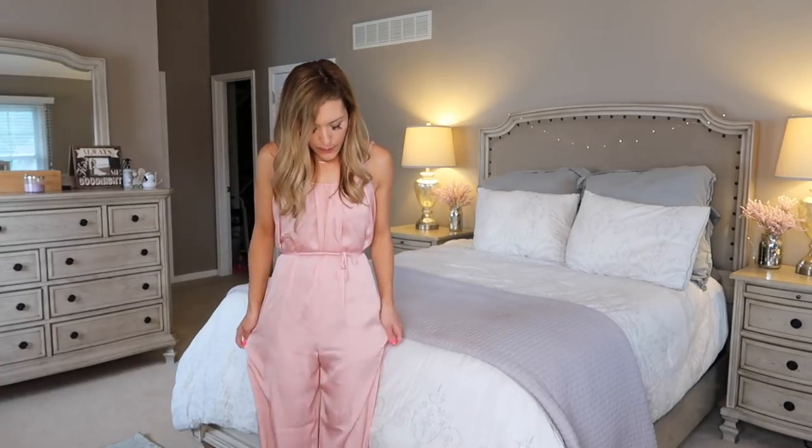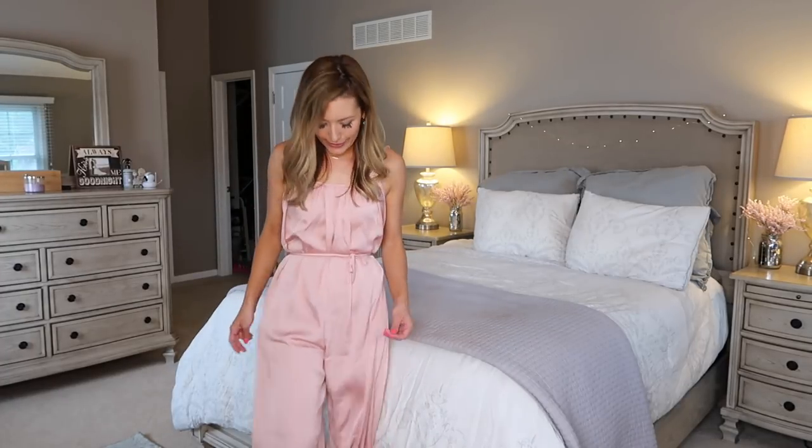These pajamas are also romper style, from Victoria's Secret, but in that same silky satin material as the other set from Target and in a really pretty pink blush color. I love that the straps tie up top and there's a little cinching on the waist. They're very comfy and go all the way down to your ankles with that genie pants sort of bottom. It feels so luxurious on your skin and is just super cool and lightweight for summertime. I cannot wait to wear these.